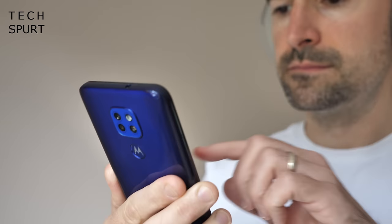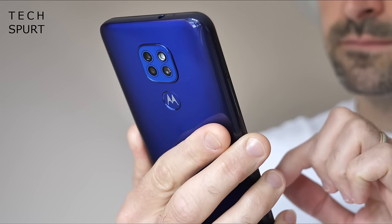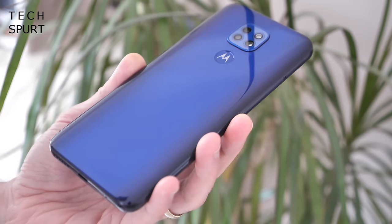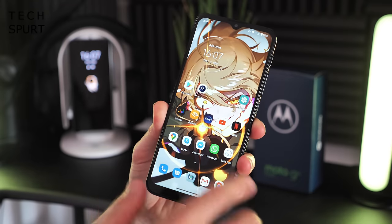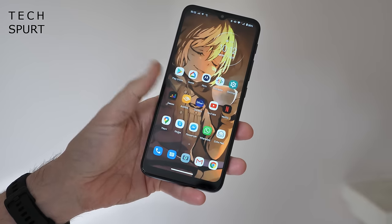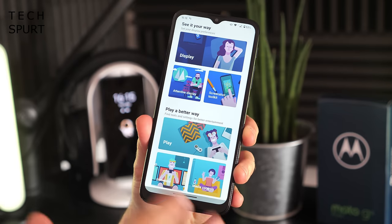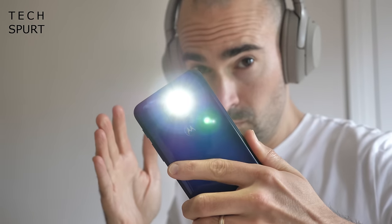As far as looks go, the Moto G9 Play sure ain't anything special. Like most budget phones, this is a plastic phone offering little in the way of frills or flair. However, what you get here is a stock Android experience that's very easy to get along with, complete with features like dark mode and gesture navigation, plus Motorola extras like a one-handed mode and a torch shortcut.